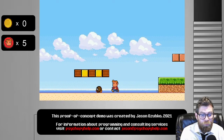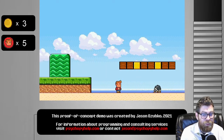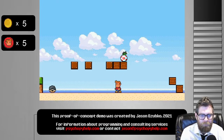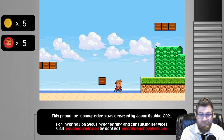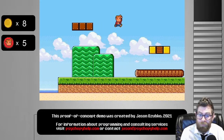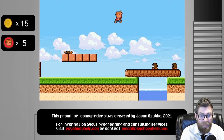Super Science Bros is a Super Mario style clone. It is a fully functioning video game with enemies, levels, power-ups, and worlds to explore. There's even a boss at the end. This is free for you to download. In order to play the game, you simply need to have a copy of PsychoPy installed because it is a PsychoPy experiment, believe it or not.